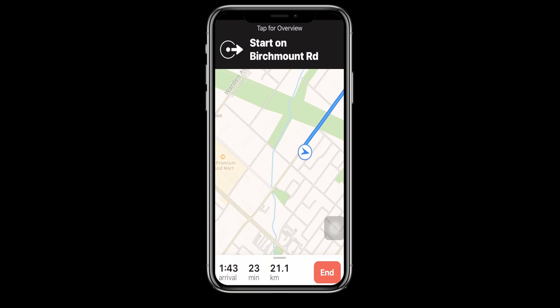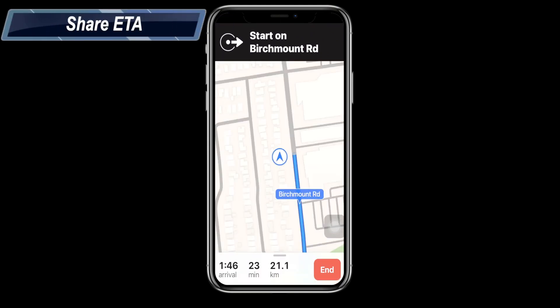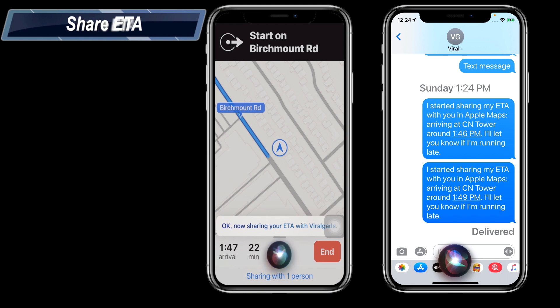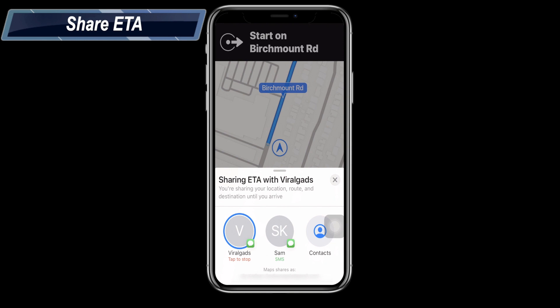Starting route to CN Tower. Siri can also send your ETA to friends and family so they can estimate your arrival time. Now sharing your ETA with Viral Guads. Here you can check with whom you are sharing your ETA.